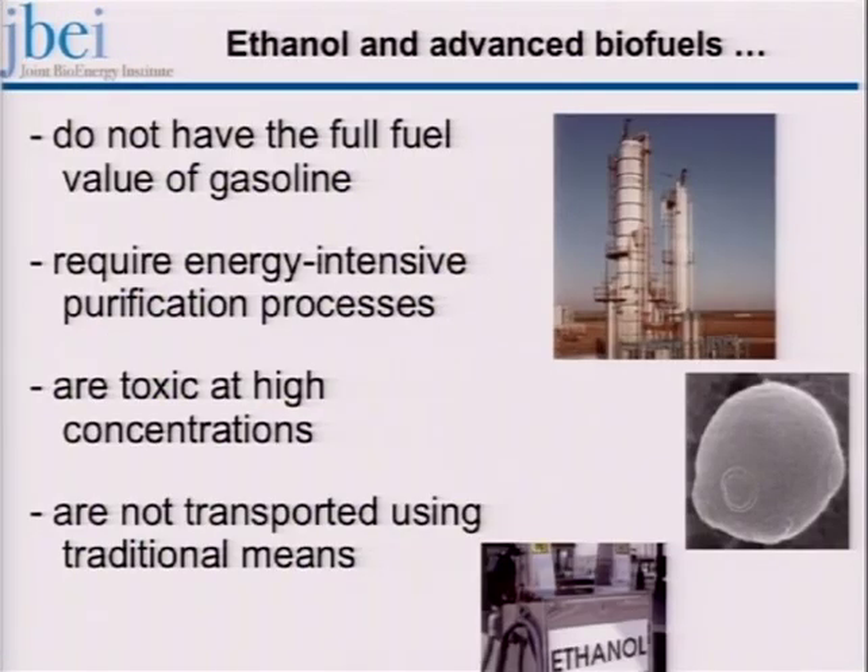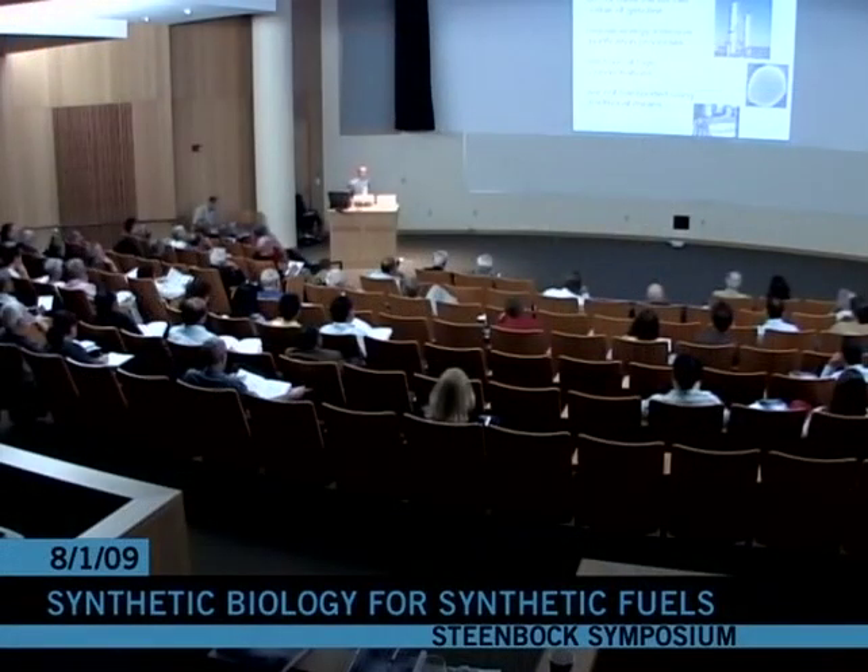Tim mentioned ethanol. Ethanol is a great start, but it has a number of challenges. It doesn't have the full fuel value of gasoline, requires an energy intensive purification process. It's toxic to the microbe yeast at high concentration, so it's only produced at about 20%, and therefore you have to distill it out of about 80% water, and it can't be transported using traditional means — we can't pipe it, we have to ship it by rail or by truck.